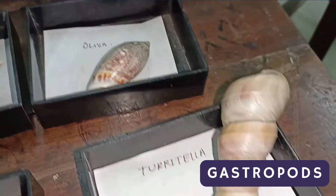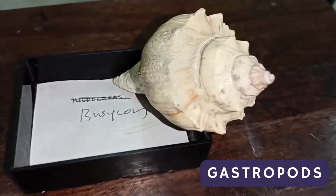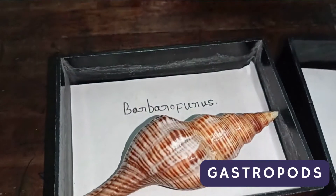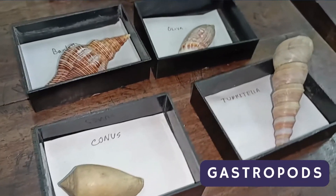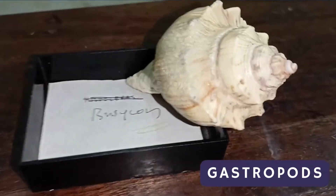Hello everyone, assalamu alaikum, I'm Fariha and welcome back to Earth Detective. Today we are going to study seven genera of gastropods: Cypria, Turitela, Oliva, Busikon, Barbaro-focus, Trochus, and Conus. So without any further ado, let's jump into the video.